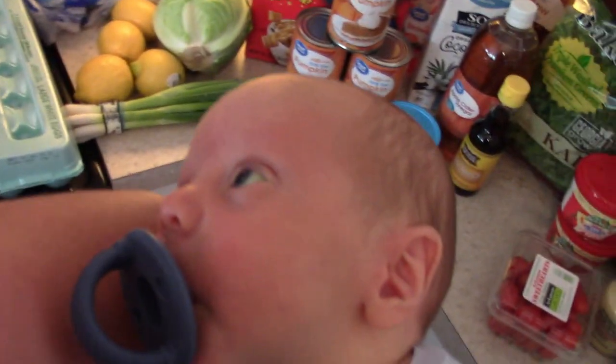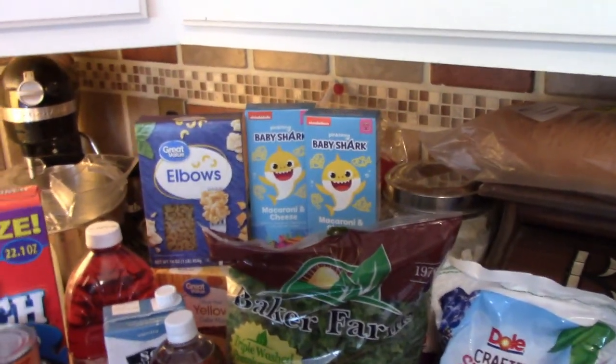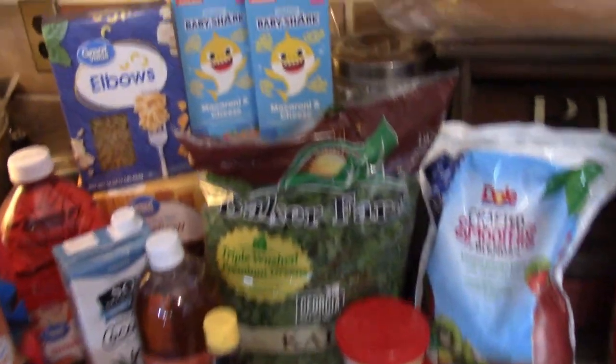I'm holding Bennett now and he has the hiccups, so you're going to hear that — I'm sorry. But I need to get this filmed so I can get the cold stuff put away.